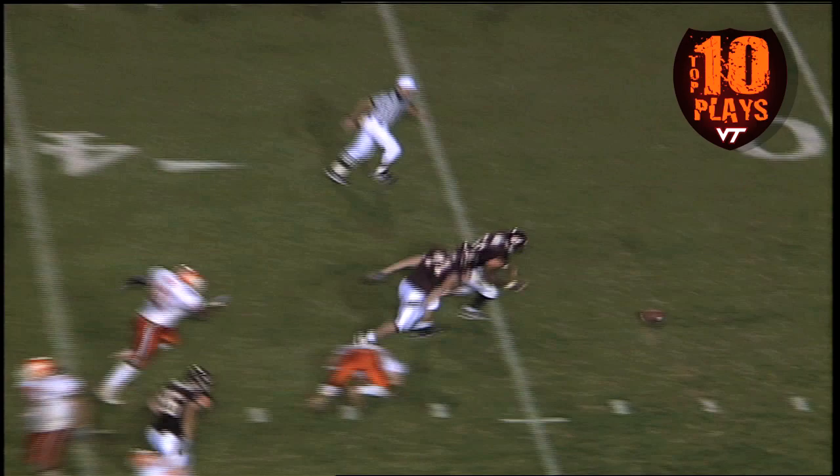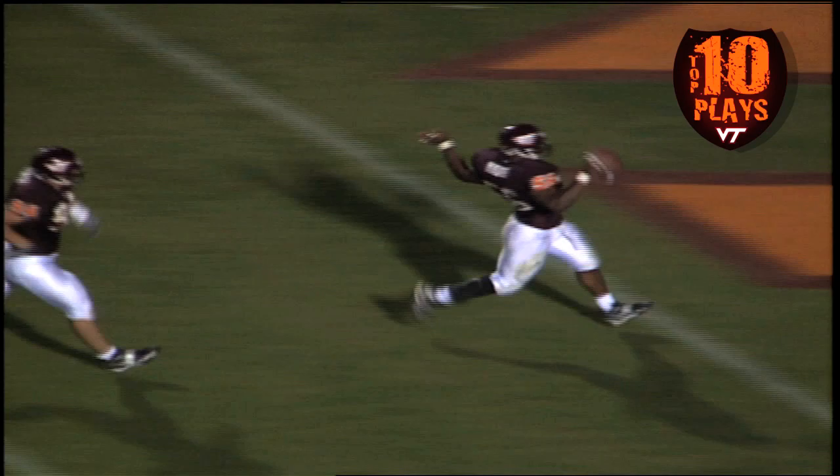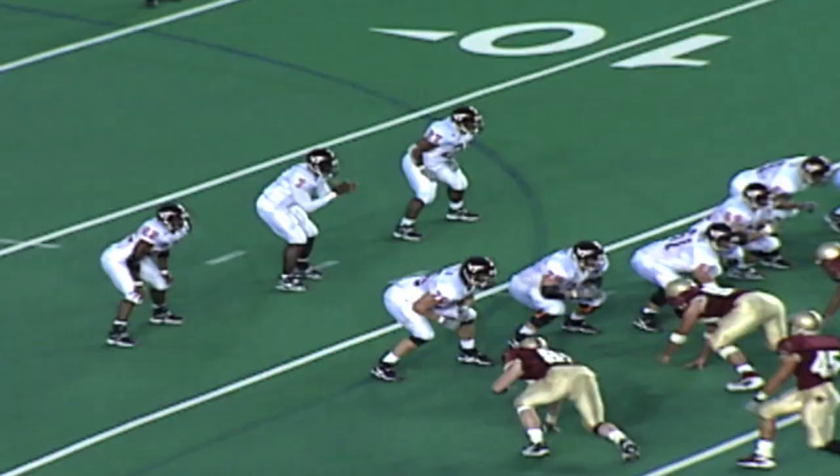Corry Moore knocks the ball free! Corry Moore picks it up, he's rumbling towards the end zone, he's taking it to the house — touchdown Tech! Corry Moore has done it all, ladies and gentlemen!